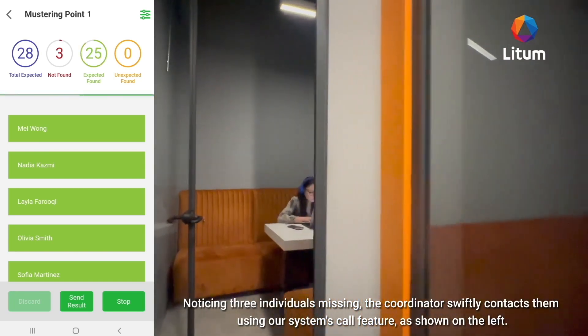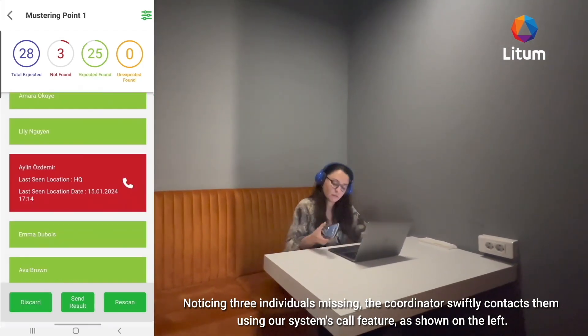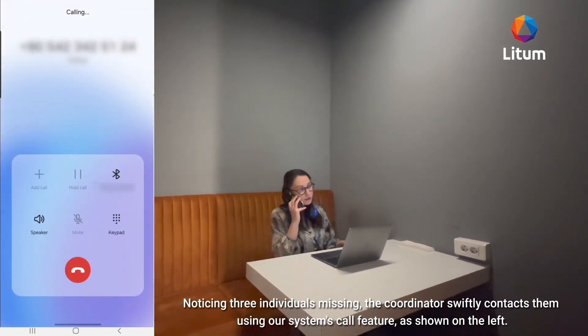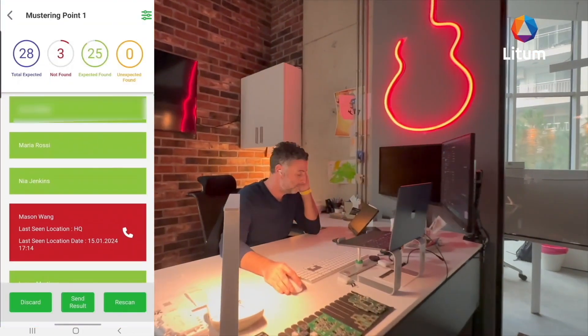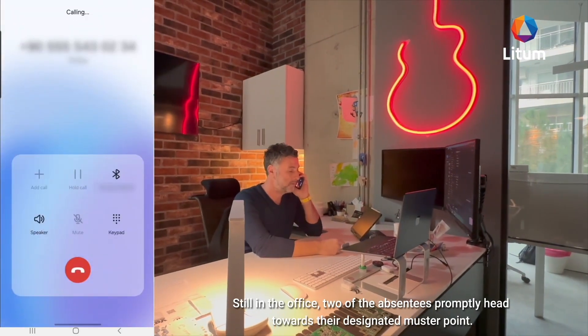Noticing three individuals missing, the coordinator swiftly contacts them using our system's call feature, as shown on the left. Still in the office, two of the absentees promptly head towards their designated muster point.